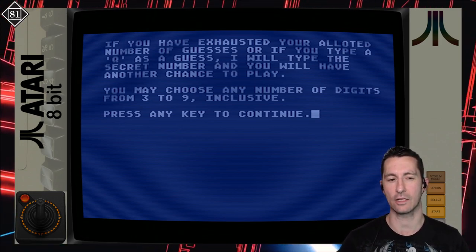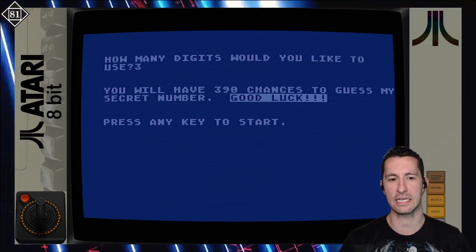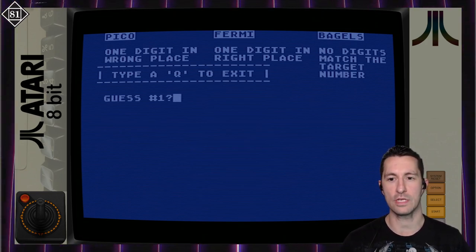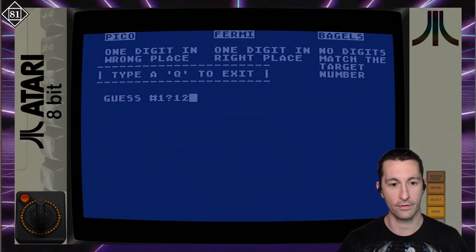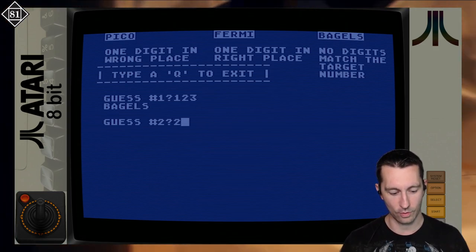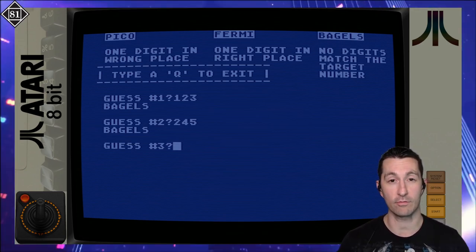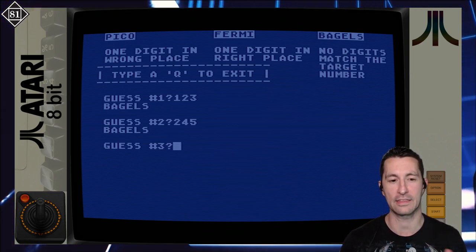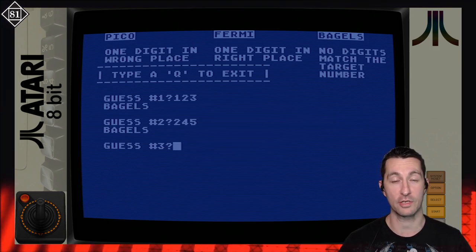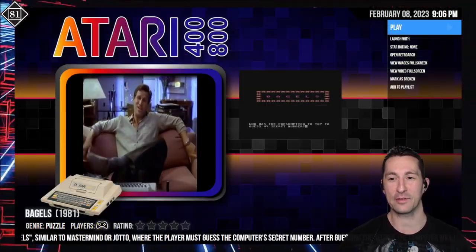You may choose any number of digits from three to nine. Let's do three — make it easy. We have 390 chances to guess the secret number; we're not going to be here that long. My first guess of 1-2-3 gives us Bagels, meaning no digits match. Then 2-4-5 — still Bagels. This is all the game is: guessing the computer's number with hints. I'd consider this a lamer version of 20 questions. So if you're into that, check out Bagels for the Atari home computer, otherwise we're moving on.